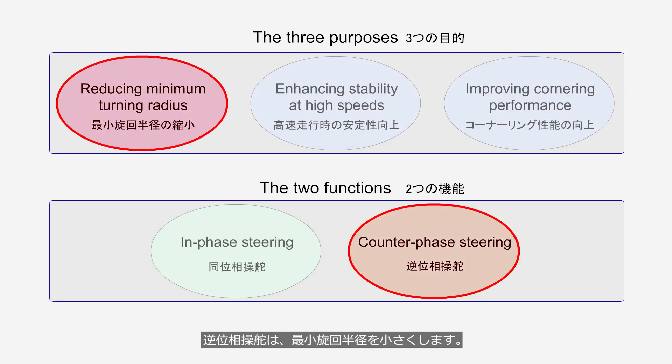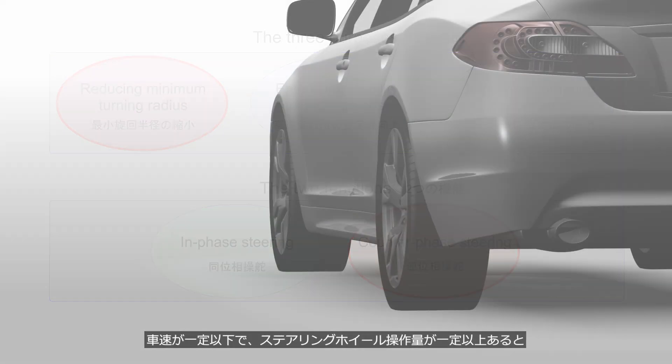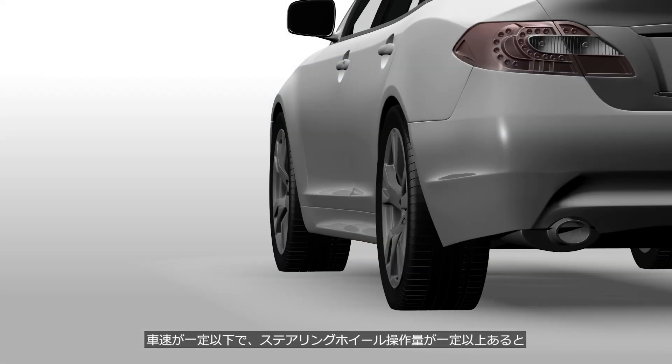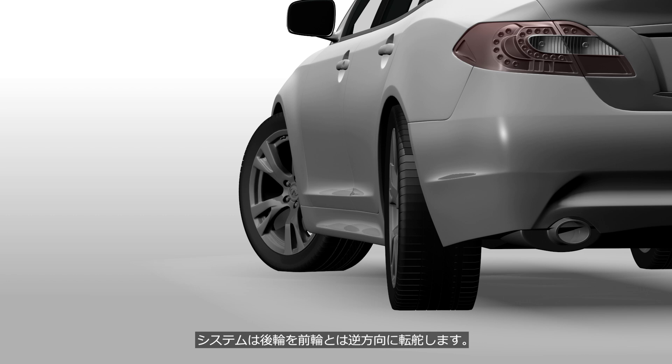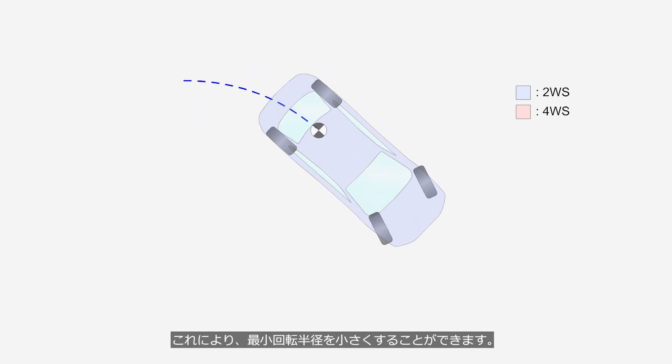Counter-phase steering reduces the minimum turning radius. When the vehicle speed is below a certain threshold and the steering wheel is turned beyond a certain angle, the system steers the rear wheels in the opposite direction to the front wheels. Depending on the vehicle model, the maximum rear-wheel steering angle is about 2.27 degrees. This allows the minimum turning radius to be reduced.